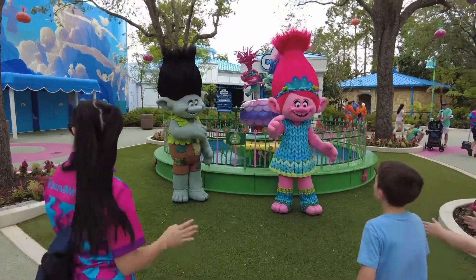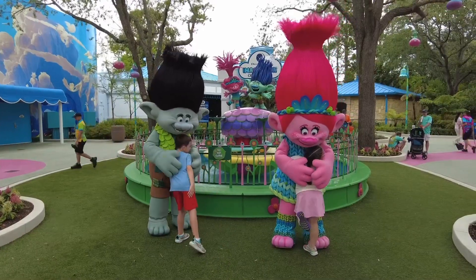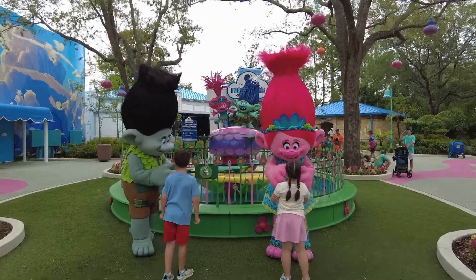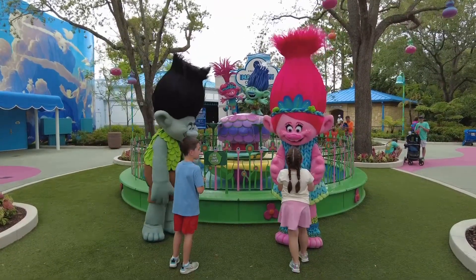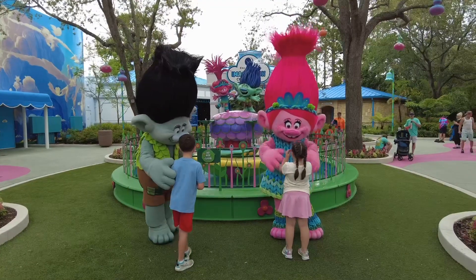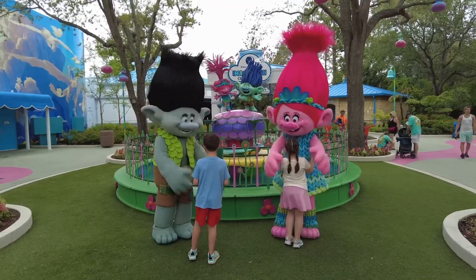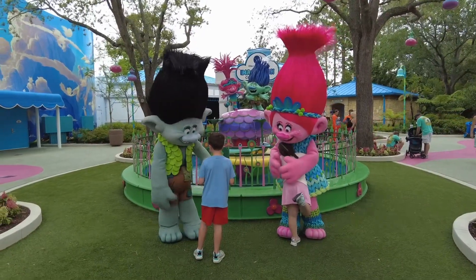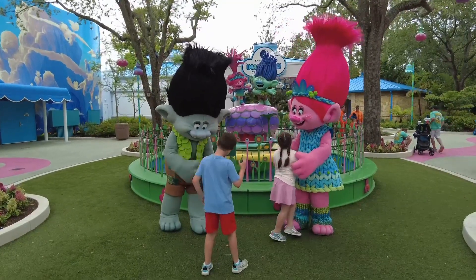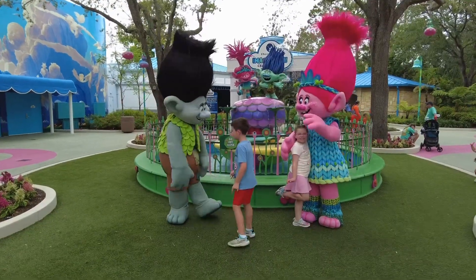We are going to get to meet Poppy and Branch! Guy Diamond was out here earlier but we missed him; we traded Guy Diamond for Poppy and Branch which is okay. Her glasses match! We're about to get a photo — and now they're dancing. Let's get a picture!